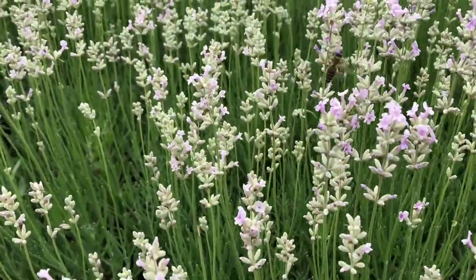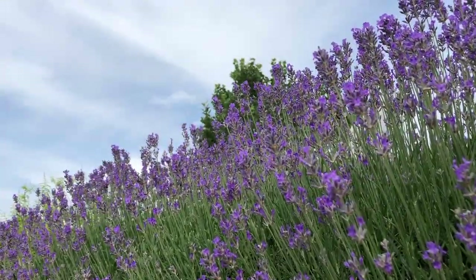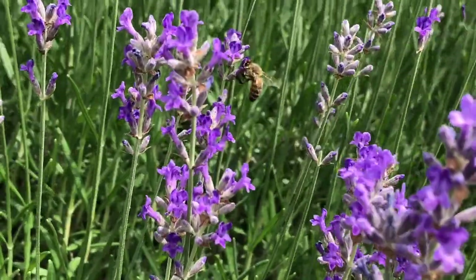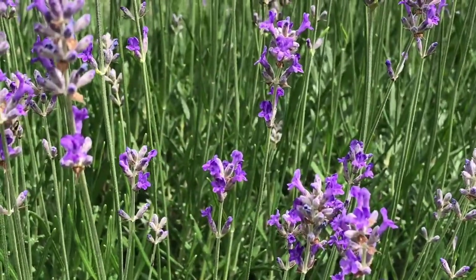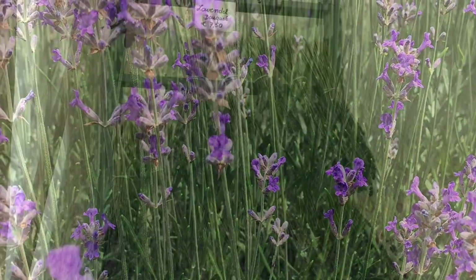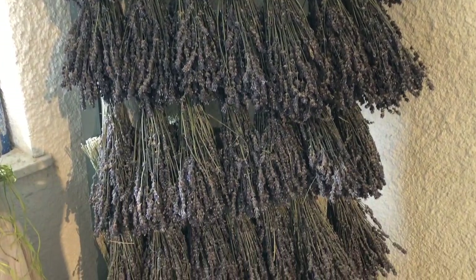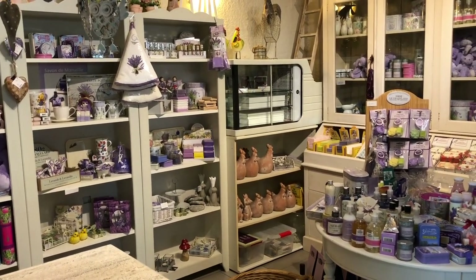Besides taking photos and admiring how beautiful the lavender field is, you can also see different types of lavender. They also have a restaurant — or brasserie — where they serve lunch, dinner, and products made from lavender. You can even taste lavender ice cream fresh from the garden. It's so awesome, you really have to try it!